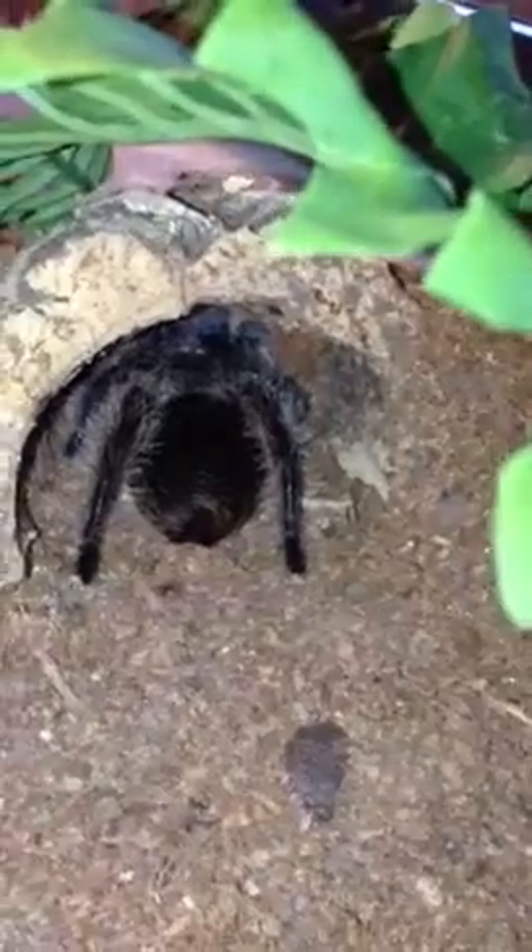This is a brilliant tarantula, for a beginner particularly. It was the very first one that I chose. Backing up, you can see just how fuzzy this specimen is. We've named this one Bedhead because that's what my hair looks like in the morning — looks like he lost a fight with a hair dryer.